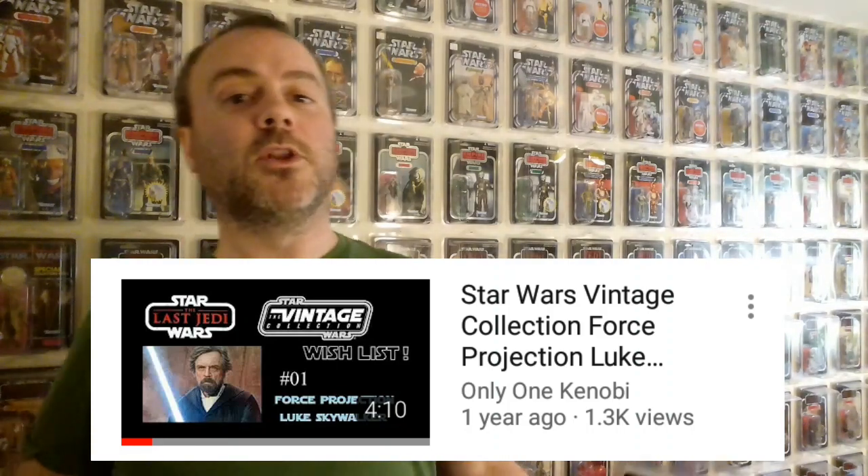I'm so happy with this one. When they announced this guy was coming out, I was already pleased, but this is actually the image I used in my thumbnail for my Vintage Collection wishlist series. It's so nice to see Hasbro used that same image. Even if I hadn't thought of it myself, I'd still be happy — they couldn't have chosen a better image for Luke on Crate. Powerful card back; that's what it's all about with the Vintage Collection.